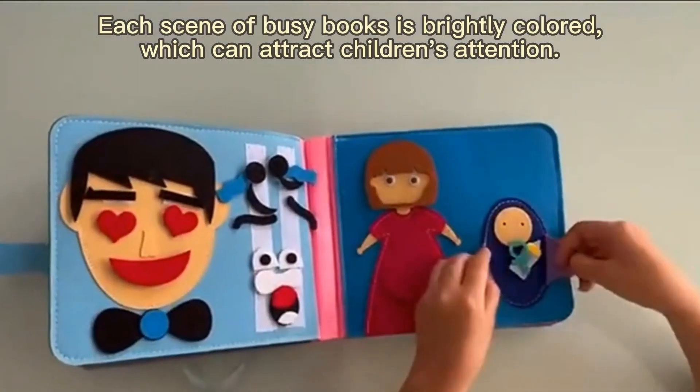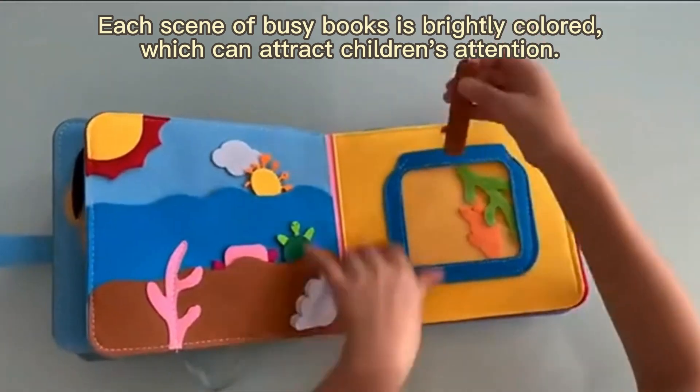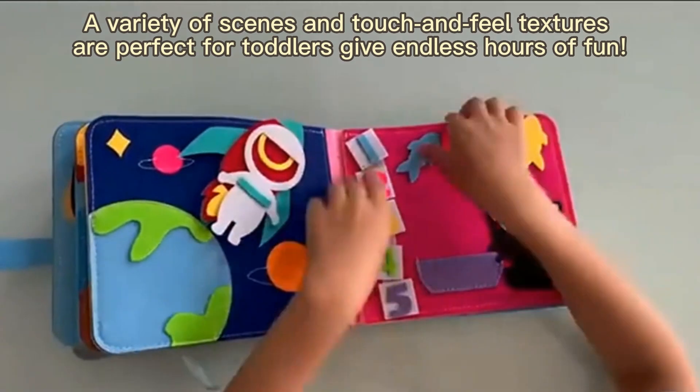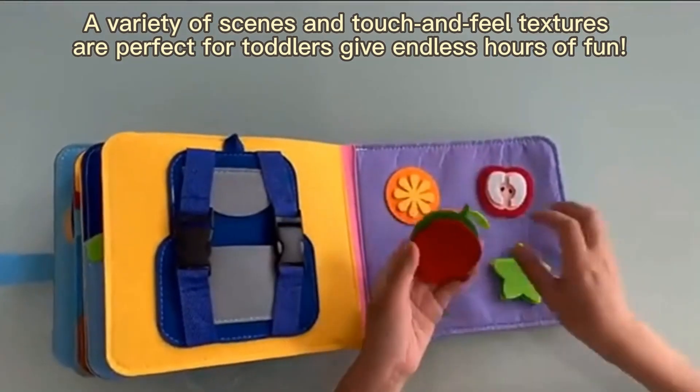Each scene of the Busy Book is brightly colored, which can attract children's attention. A variety of things and touch and feel textures are perfect for toddlers, giving endless hours of fun.